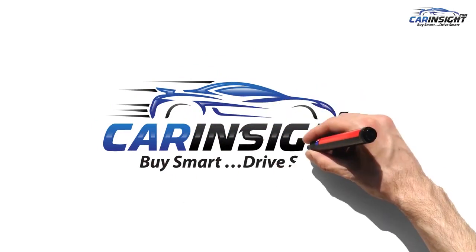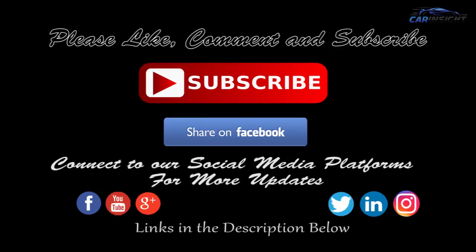Visit CarInsight.com. Buy smart and drive smart.